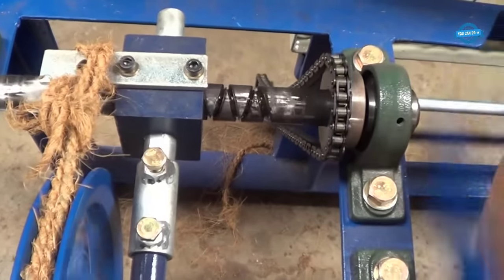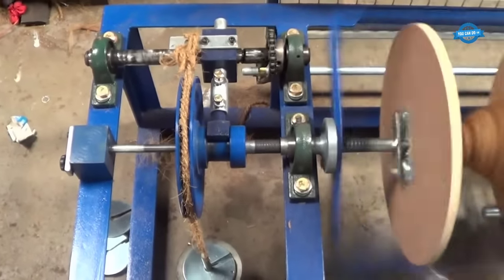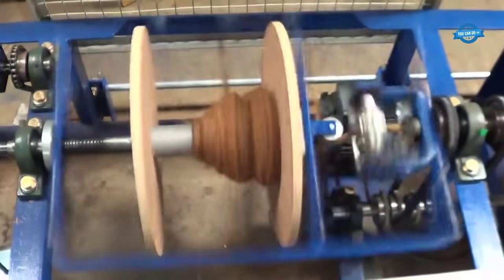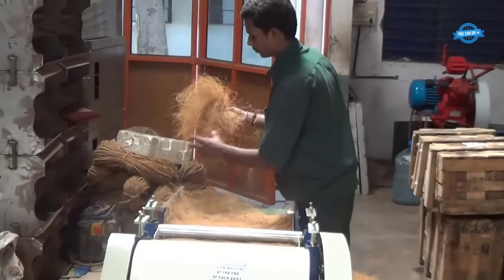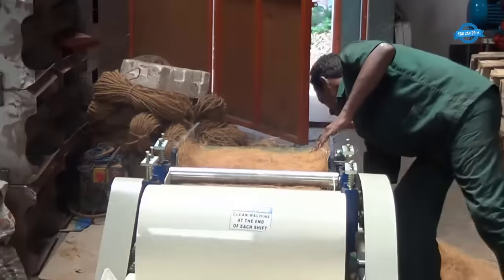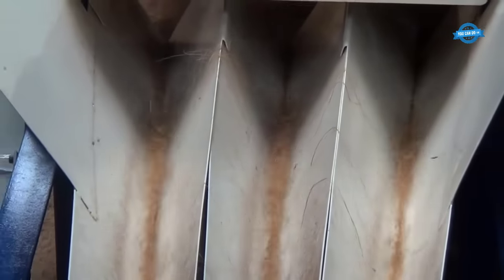Coir rope is natural and biodegradable: made from natural coconut fibers which are renewable and biodegradable, it is an environmentally friendly alternative to synthetic ropes derived from non-renewable resources. Coir rope also exhibits good resistance to saltwater, making it suitable for marine applications. It does not rot or weaken when exposed to moisture, making it ideal for use in humid environments. Additionally, coir rope does not release any harmful chemicals or toxins, is safe to handle, and does not cause skin irritation, making it suitable for applications where human contact is involved.